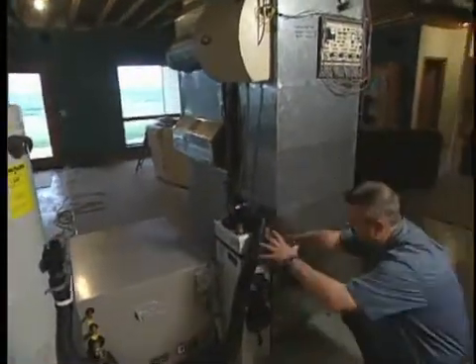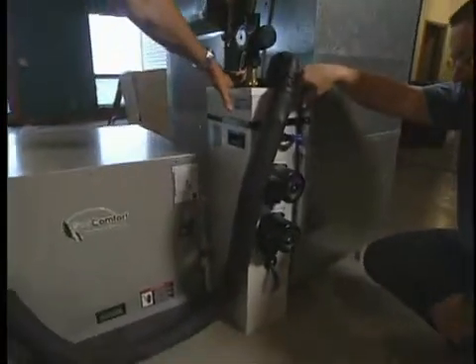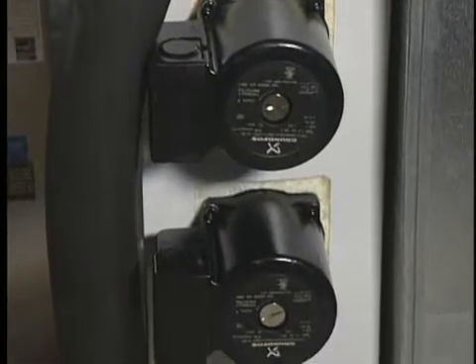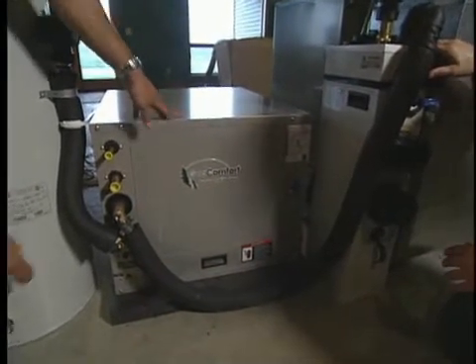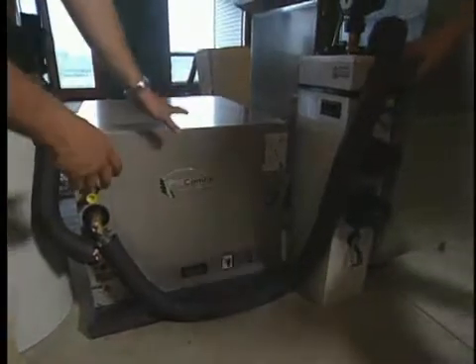These are the circulating pumps that move the fluid through the loop field and then through the heat exchanger in the heat pump. And then what we've got here is the actual heat pump itself, which has a compressor inside — this is where we intensify that heat in the heating season and deliver it to the space. Then in the cooling season, we take that energy and put it out to the loop field.